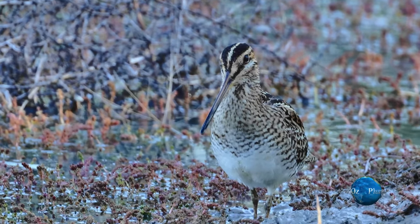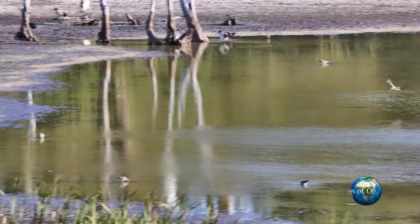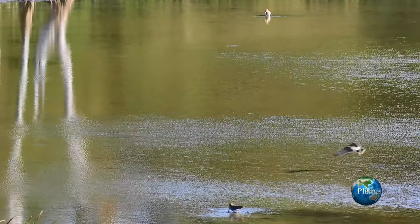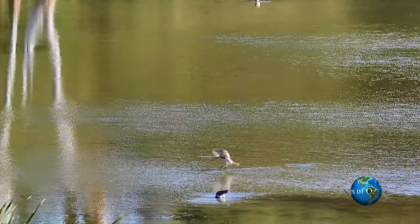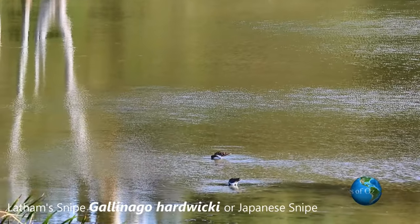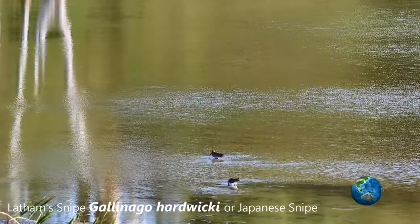Snipe belong to the order of sandpipers, or Scolopacidae. The plumage of a snipe is fairly plain — fawn with a little black. There's some barring, and this combination gives them good camouflage, otherwise known as cryptic colouring.